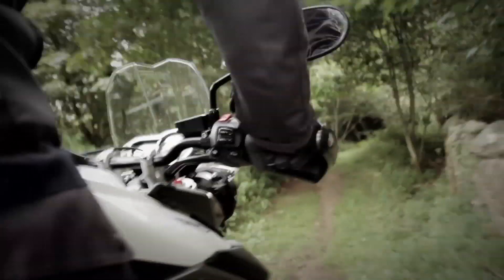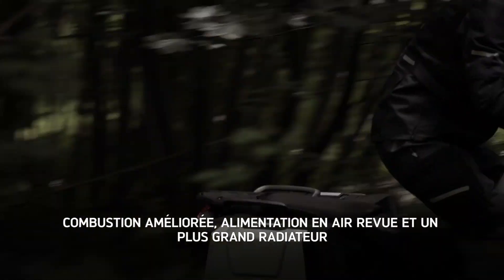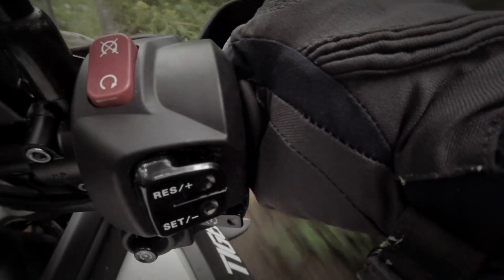Its revised ports increase tumble and deliver a more efficient fuel burn. In addition, secondary air injection into the exhaust improves the fuel-air mix of the engine. This gives it a more willing feel, which of course is further enhanced by the responsiveness of its ride-by-wire throttle.